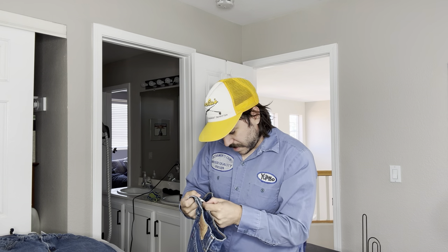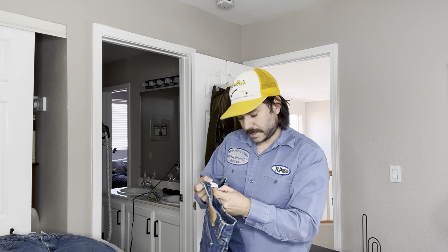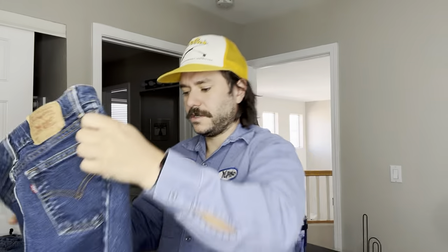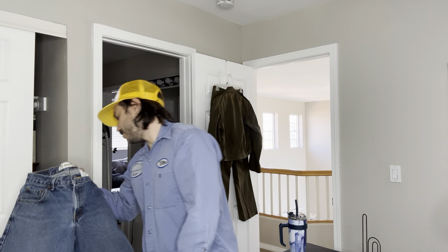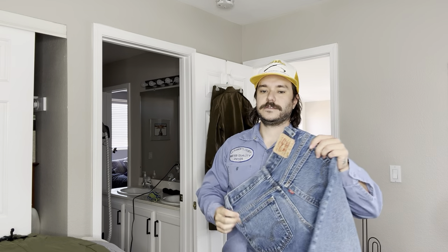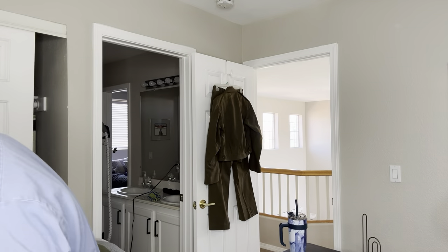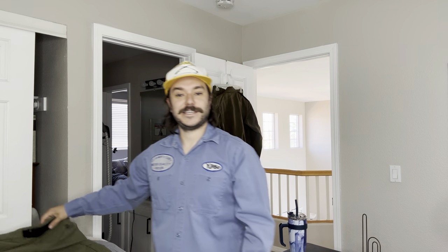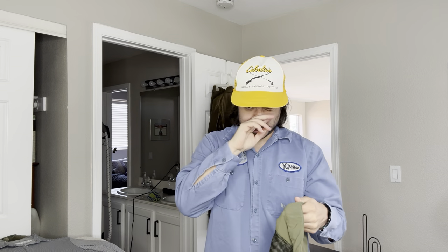We got some more made in USA Levi's. These ones are a 518 boot cut. It's like a junior size though, unfortunately — like a women's junior. Probably like 25 bucks. And then we got some Y2K Husky Levi's. The Huskies actually sell pretty well. I was a Husky as a kid. Basically means just short and wide.